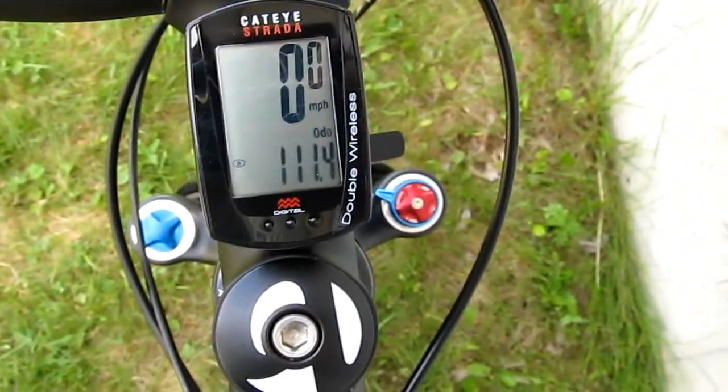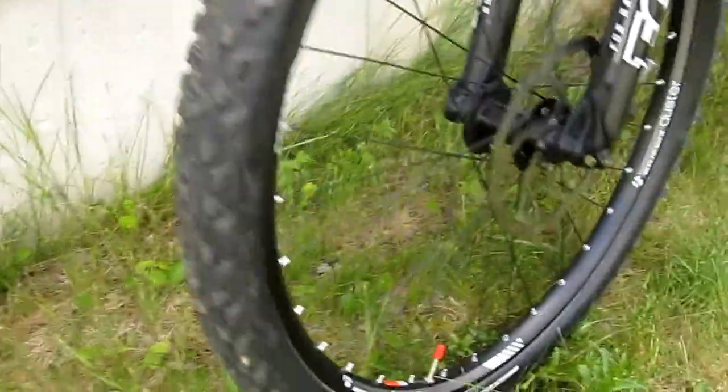It handles very well. I believe I have 111 miles on it — wow, I didn't realize I had that much. So I've been riding it a lot. I treat it like my baby.